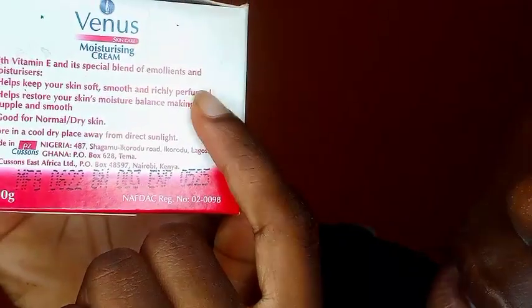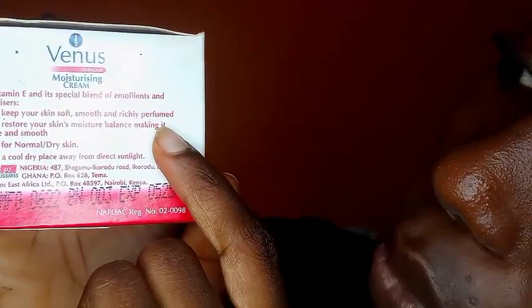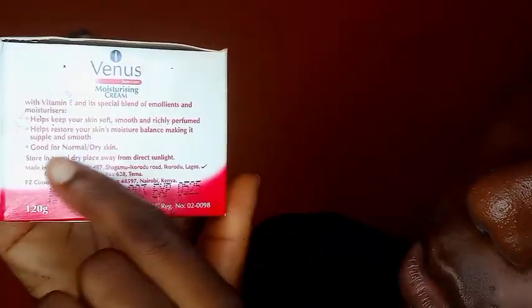So let me tell you about what Venus contains. Venus is with vitamin E and its special blends of emollients and moisturizers. It helps keep your skin soft, smooth, and richly perfumed. It helps restore your skin moisture balance, making it supple and smooth. It's good for normal or dry skin.